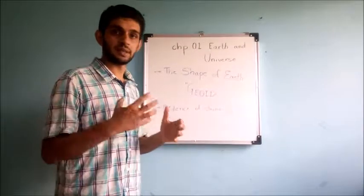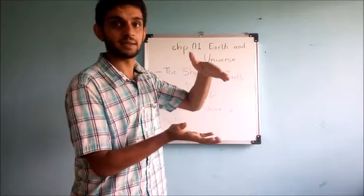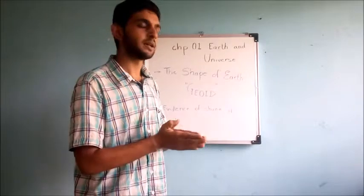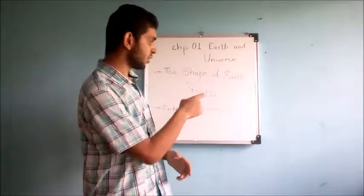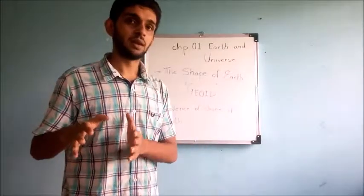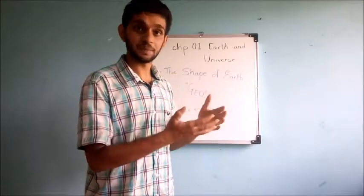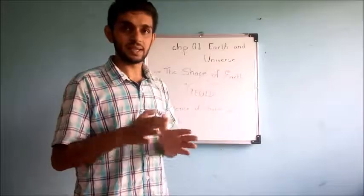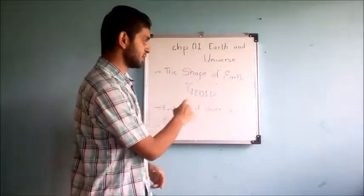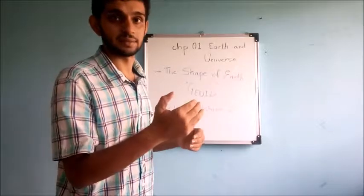All of us know Earth is spherical in shape. It's not 100% spherical — it is a bit flattened at the poles and has a bulge over its circumference at the equator. This shape is known as Geoid. You have different geometrical 3D shapes like prism, cube, and sphere, but this shape exclusively — Earth's shape — is named Geoid, and the meaning of Geoid is Earth-like shape.